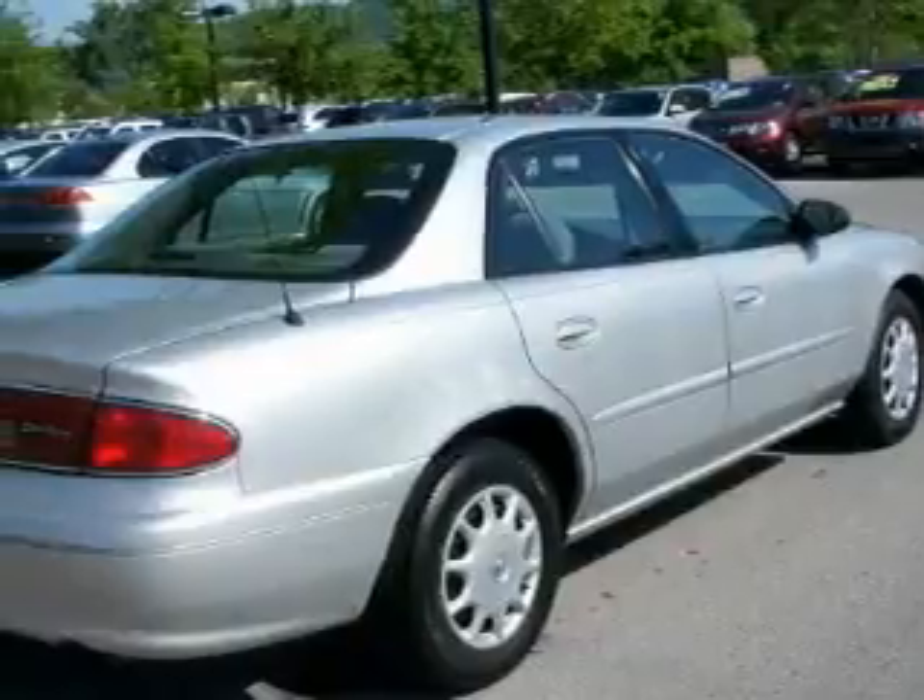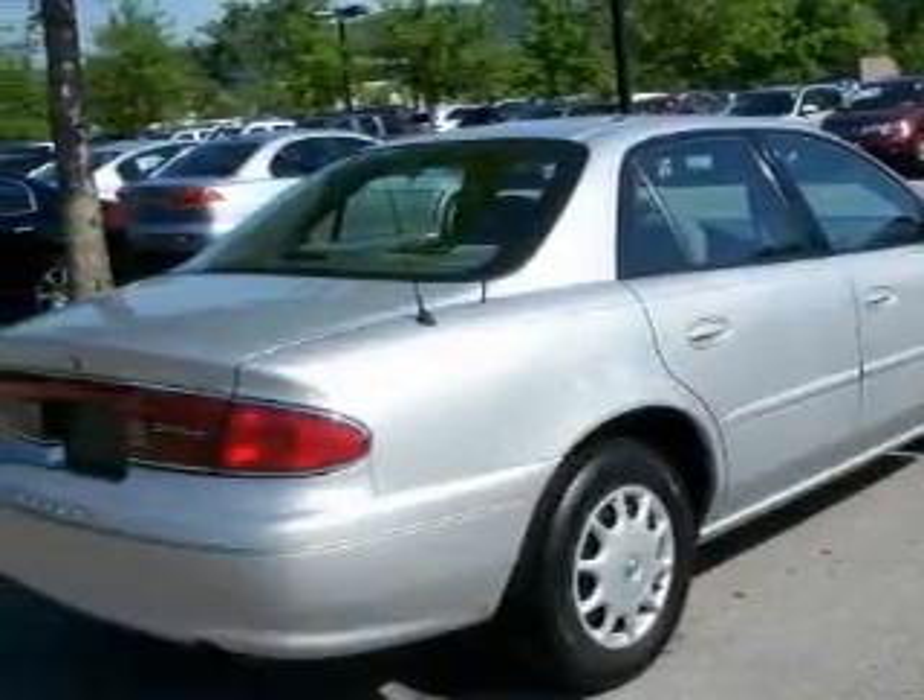Its top features include a low tire pressure indicator, a traction control system, and it's easy to see why this automobile is an excellent choice.